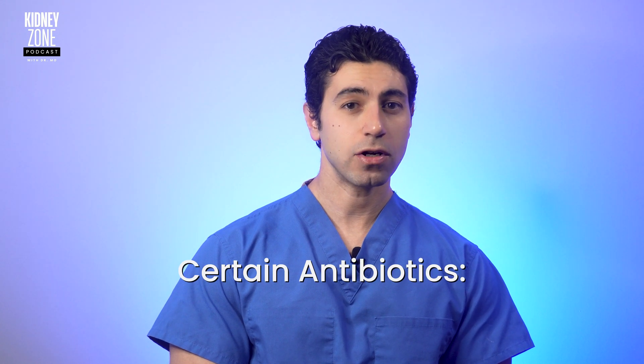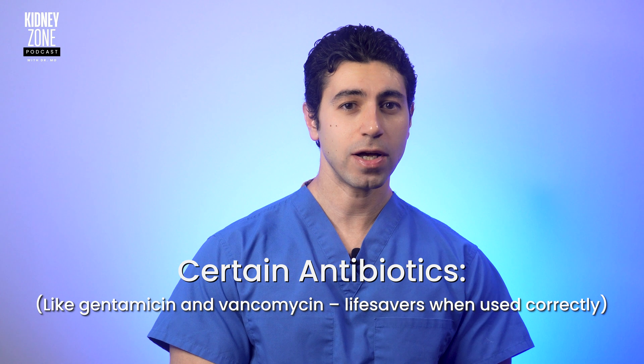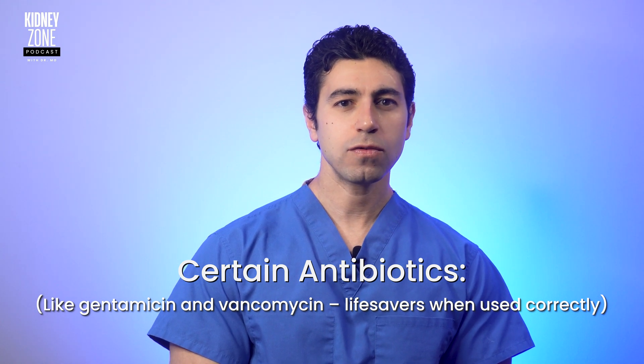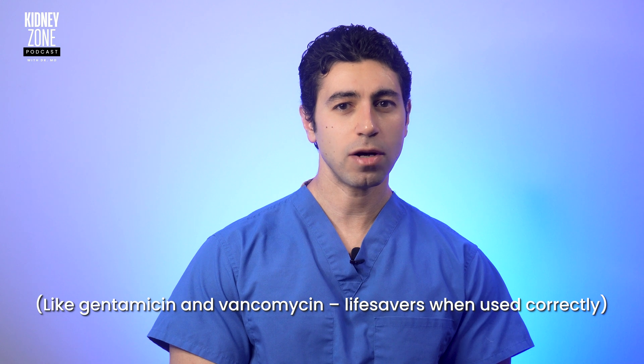The next harmful drugs are certain antibiotics. Antibiotics like gentamicin and vancomycin can be life savers when used correctly. However, with potential kidney problems, they can be troublemakers, especially if not monitored properly. Always let your doctor know if you have kidney disease prior to taking these antibiotics.